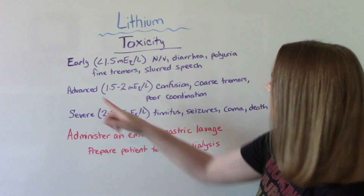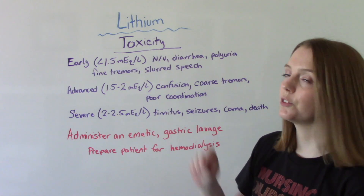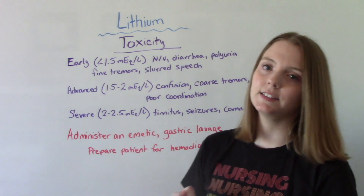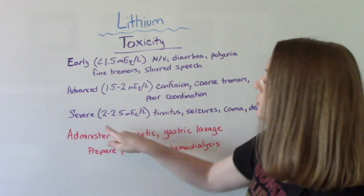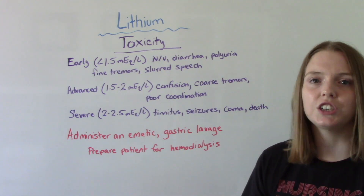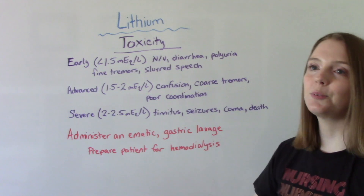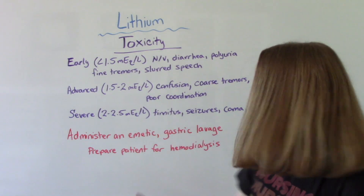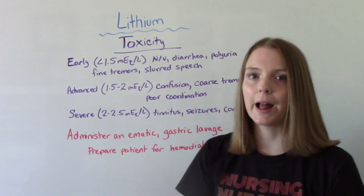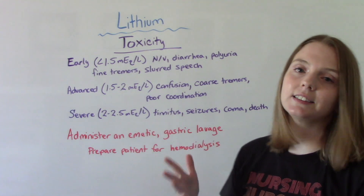As it gets worse with higher levels — 1.5 to 2 — things like confusion, coarse tremors, and poor coordination can occur. Severe lithium toxicity, at 2 to 2.5, is deadly. Patients can report tinnitus (ringing in the ears), seizures, twitching, and they can go into a coma or even die. To treat it, we need to get it out of the body: if they're conscious and capable, induce vomiting; if not, gastric lavage to pump the stomach; and in the worst case, prepare them for hemodialysis.